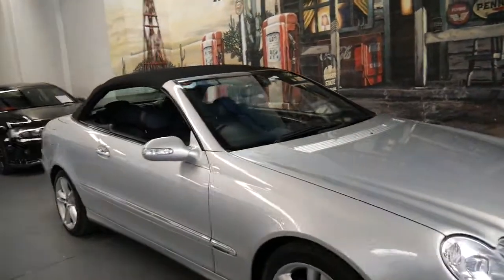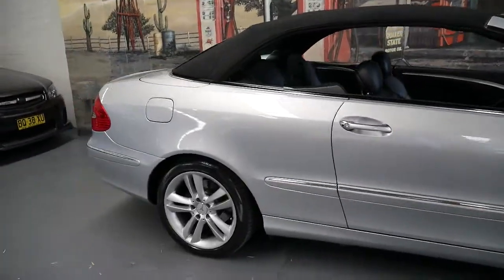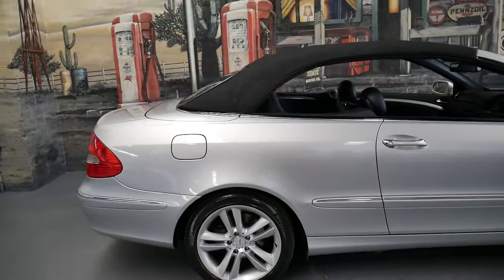Welcome to the Old Timer Centre. My name is Philip Tarrant and I'm going to talk to you about this lovely Mercedes CLK.